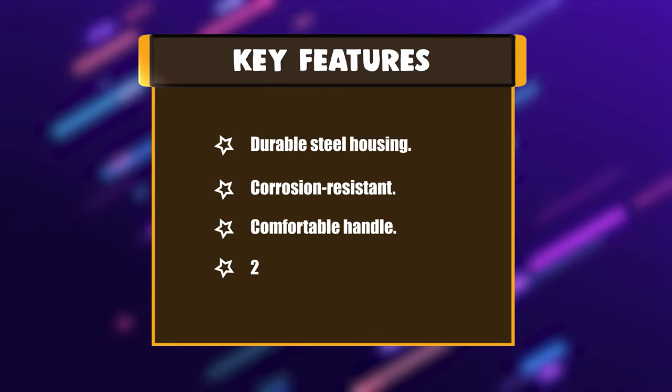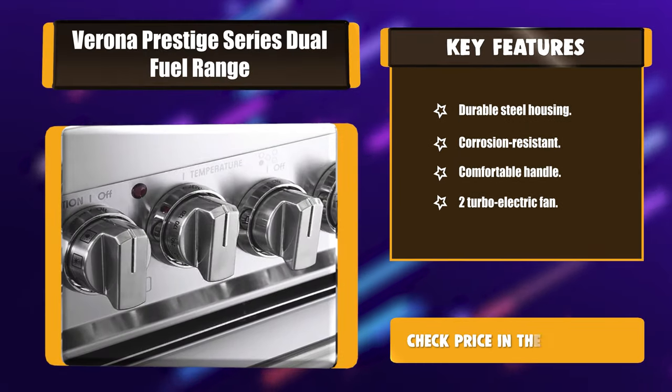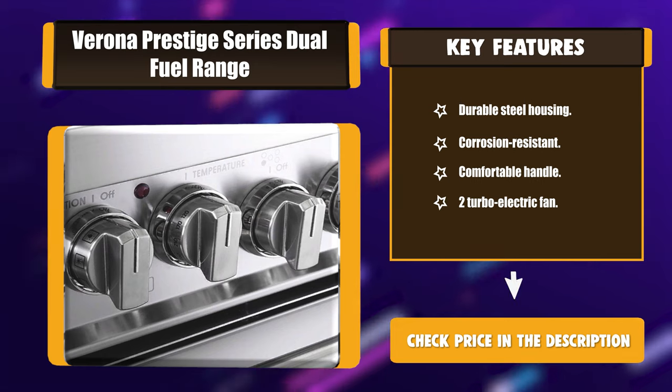Key features: durable steel housing, corrosion resistant, comfortable handle, and 2 turbo electric fans.